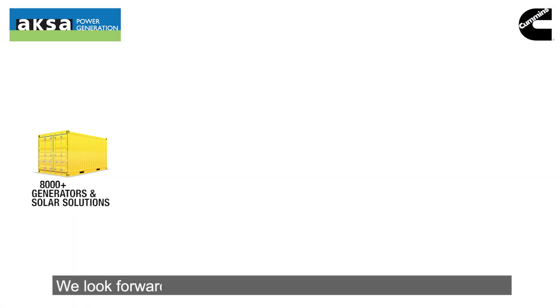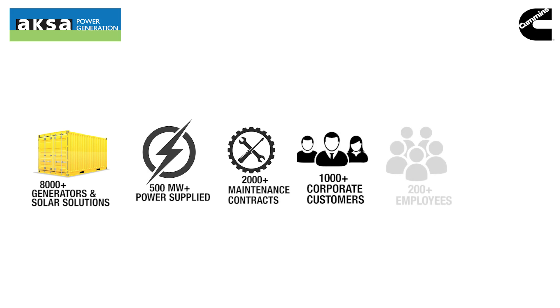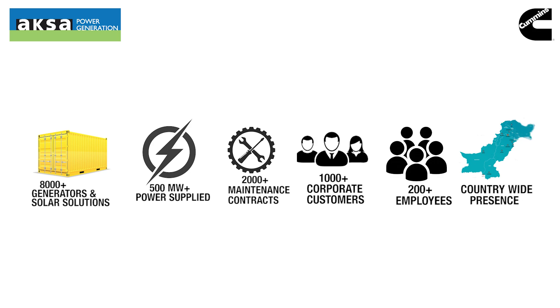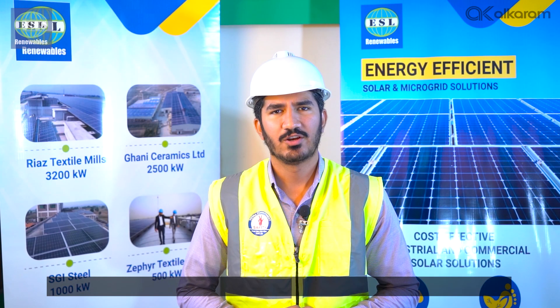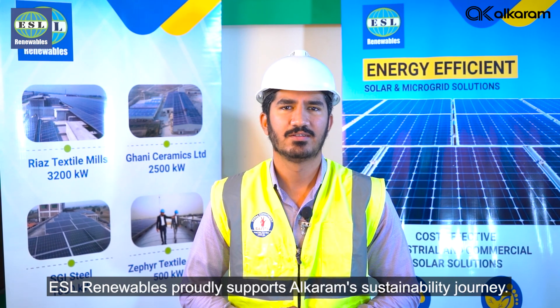We look forward to doing more projects with Alcaram Textile Mills. ESL Renewables proudly supports Alcaram's sustainability journey. Thank you.